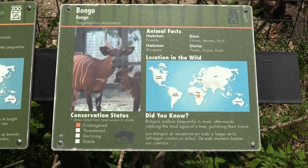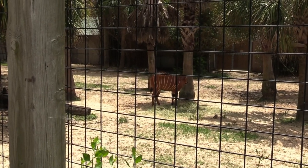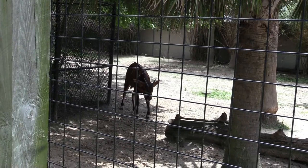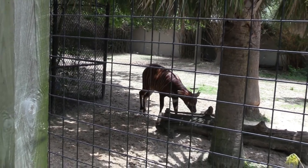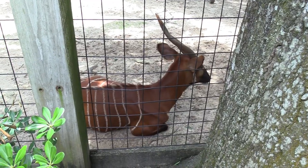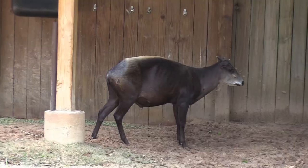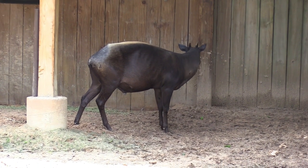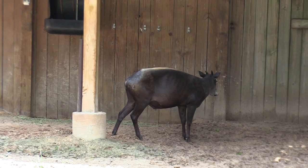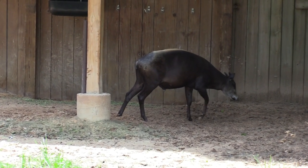Now we're going to see some bongo, and with them you got some yellowback duiker. There's the bongo — one of my favorite zoo animals. There's a close-up view of this bongo, and there's another bongo off to the side. I found the yellowback duiker — she's got the yellow stripe on its back. Interesting looking animal.